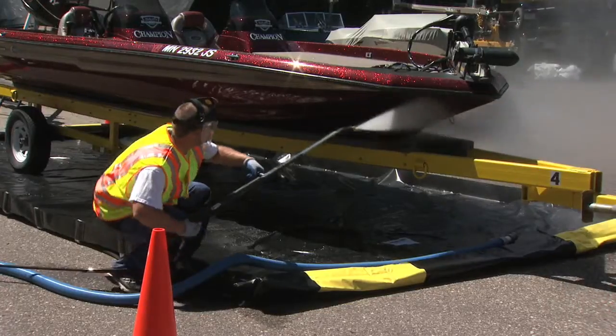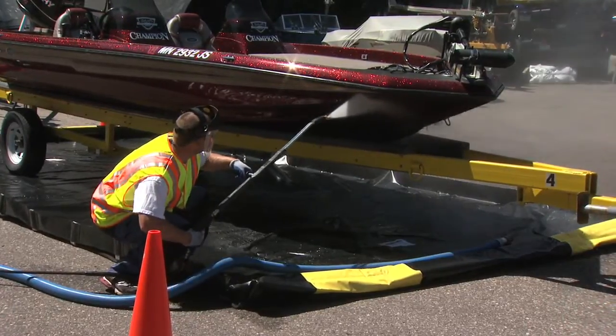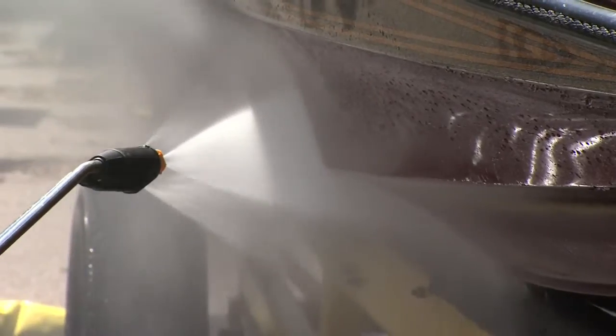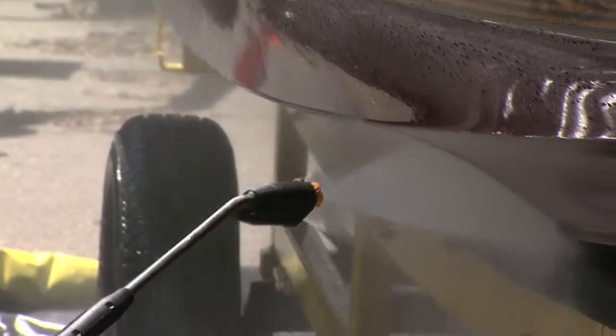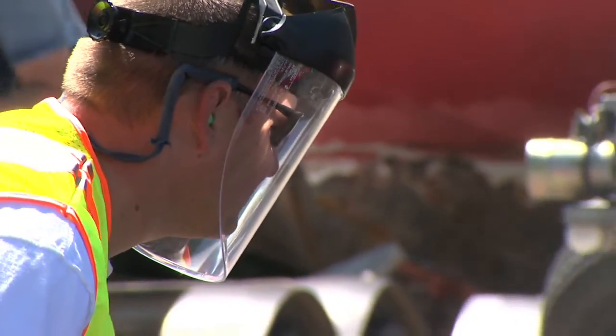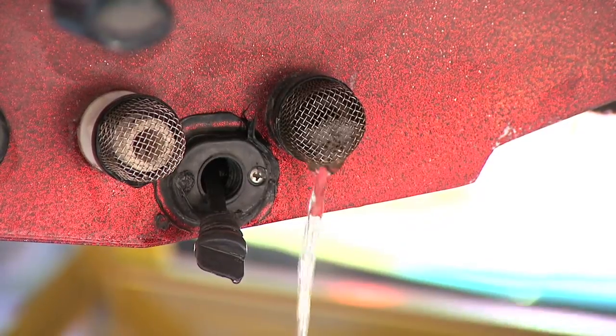Hot water and high pressure washers will be used to decontaminate boats that do not pass inspection. The idea is to remove or kill any zebra mussels that are attached or inside a boat or trailer. We pressure wash the outside of the boat to knock anything off, and we also run hot water through the live wells and bilges to kill any veligers — the immature stages that are inside the boat.